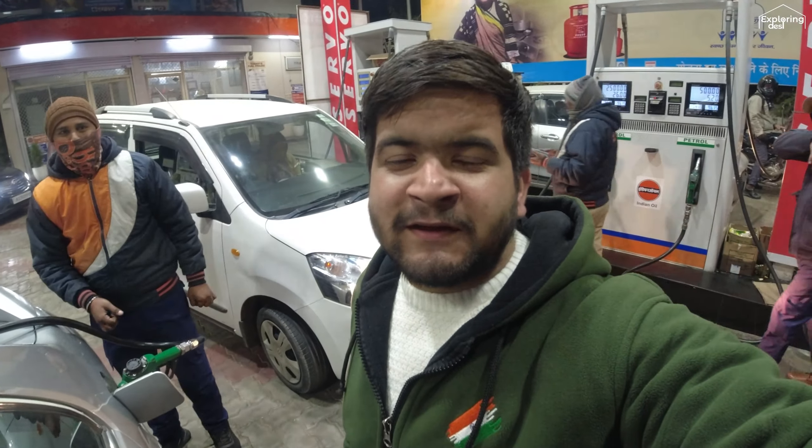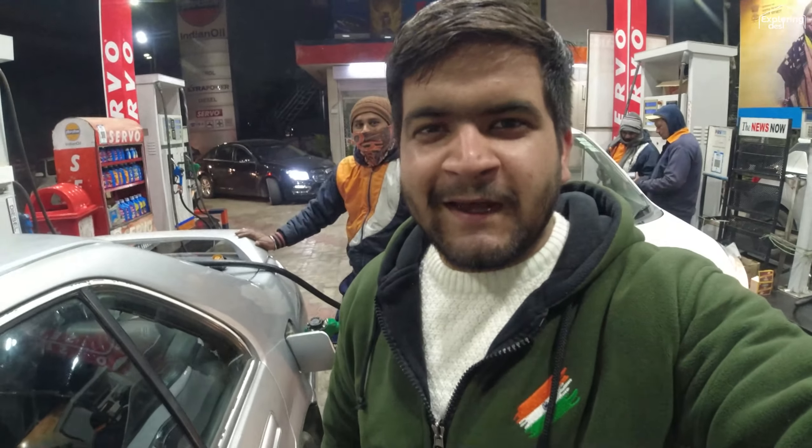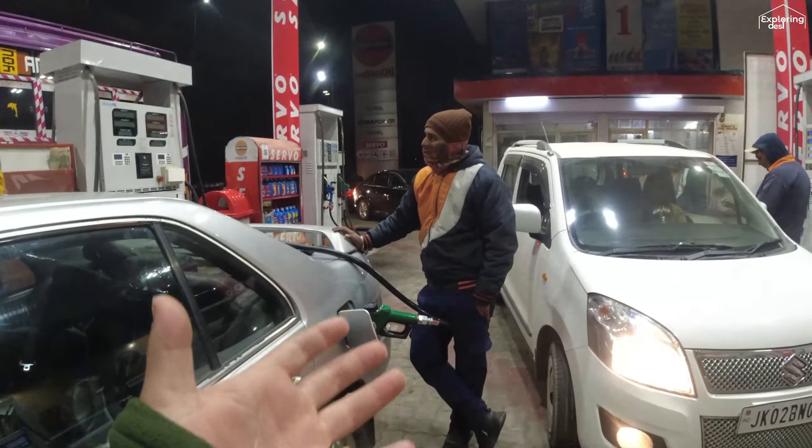Hello guys, welcome back to the channel! Welcome back to a new vlog. Today's vlog is starting from midnight and here we are filling the petrol car. The car in front of you is a Honda City and it is going to Ludhiana. We will take the petrol car to Ludhiana and bring the bus back. We are filling up with oil here.